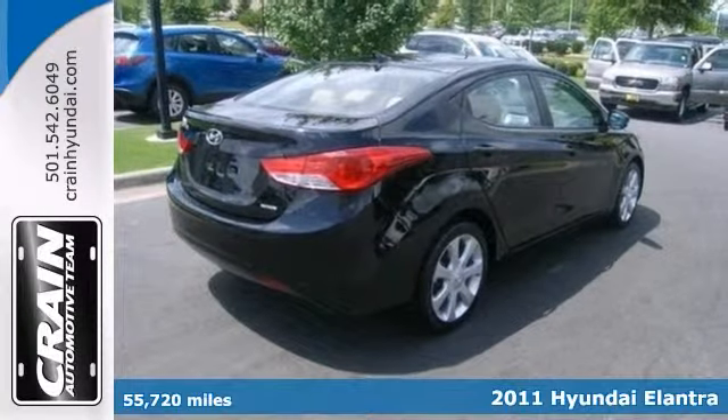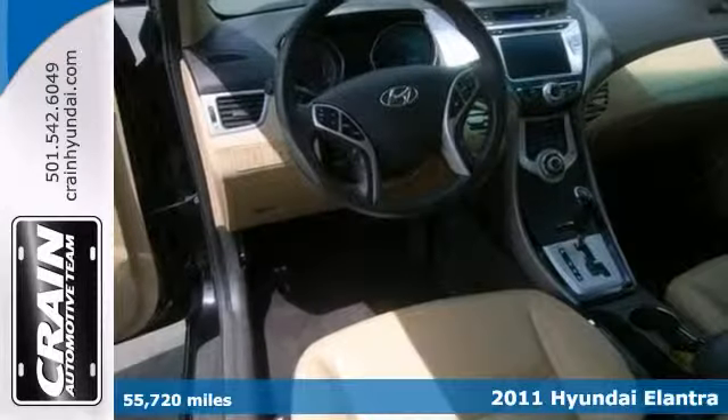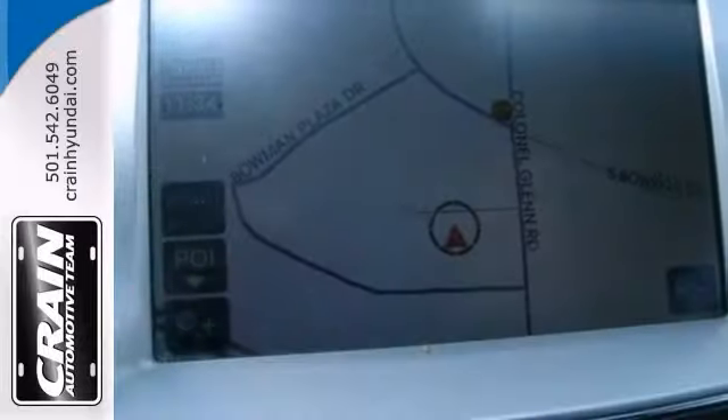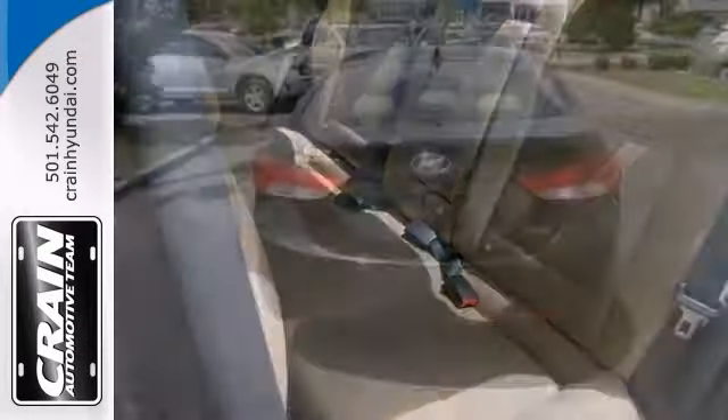Here's a 2011 Hyundai Elantra. There's no need to look any further. Its black on black color combination will make heads turn. It has great modern looks and impressive features, like steering wheel audio controls, a push button start, and a sunroof.